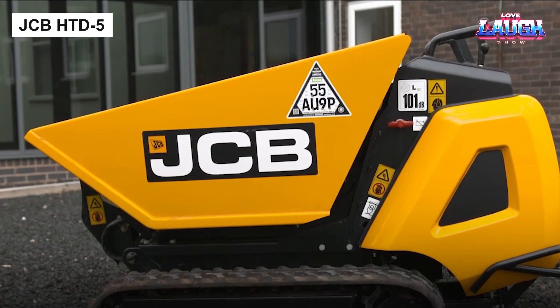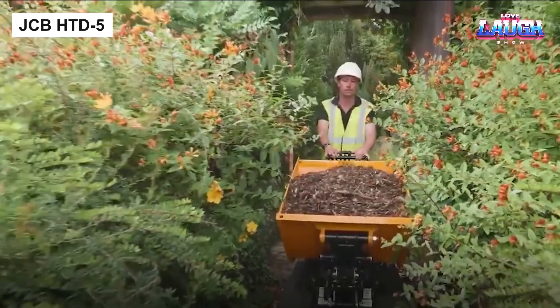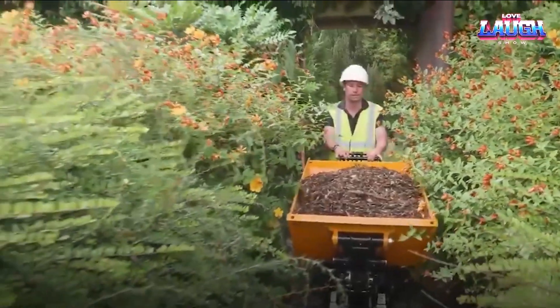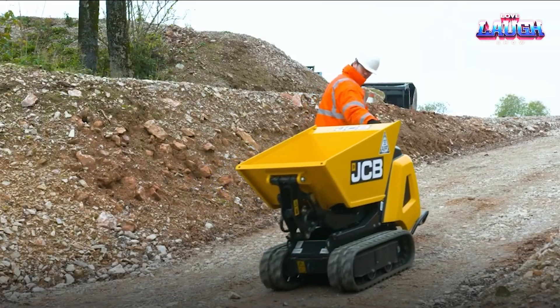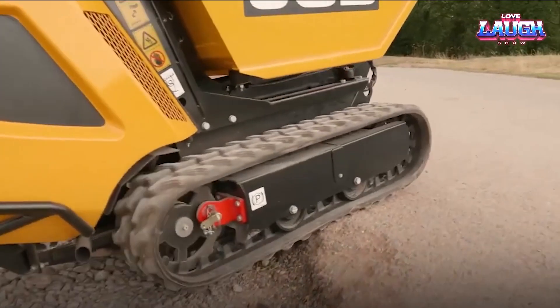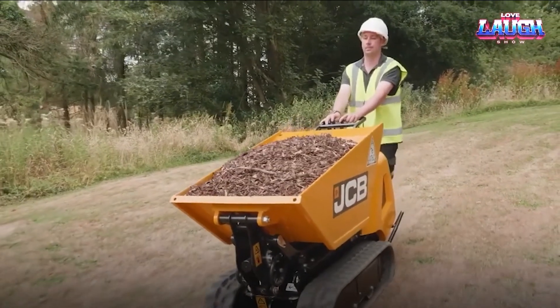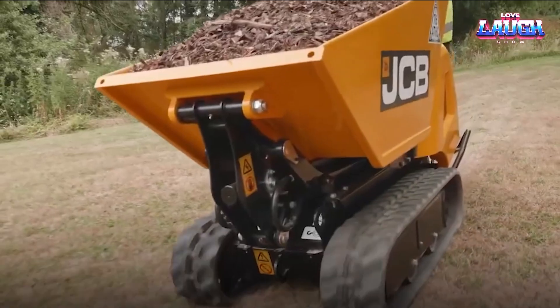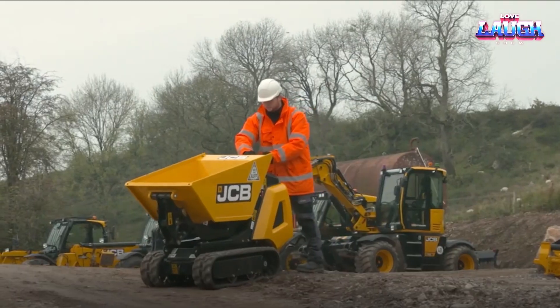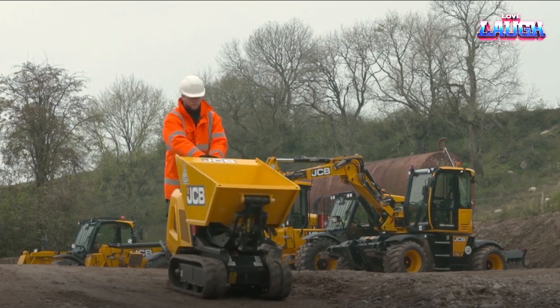Steering now towards construction sites, we encounter the JCB HTD5, a track dumper with tenacity. Not only can it carry a hefty 500 kg, but it's also powered by a reliable 11.7-HP diesel engine. The two-speed tracking delivers a brisk 4 km per hour top speed, and its tight 1-meter turning circle promises nimble maneuverability.